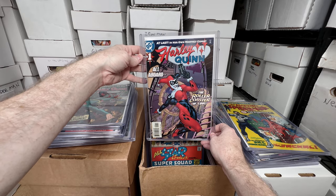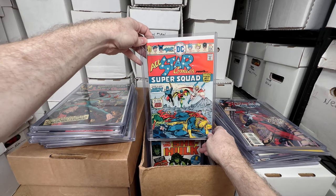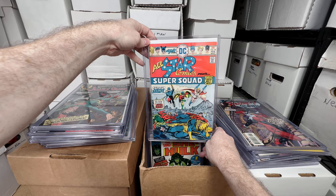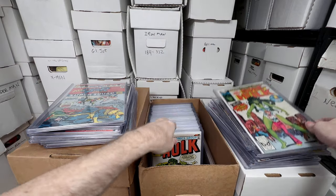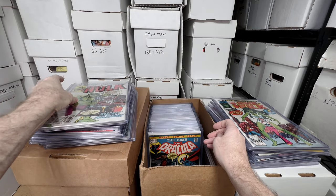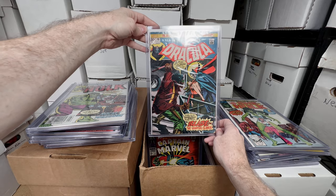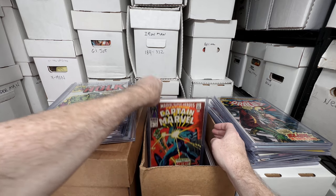Harley Quinn number one — this one's in pretty high grade, I got it for 50 cents years ago, really happy to have that. All-Star Comics number 58, first appearance of Power Girl — awesome key issue. Another She-Hulk number one — I'll pick those up anytime I see them cheap. Hulk 271, first comic appearance of Rocket Raccoon. Tomb of Dracula number 10, a good mid-grade copy — first appearance of Blade, absolutely love that issue.